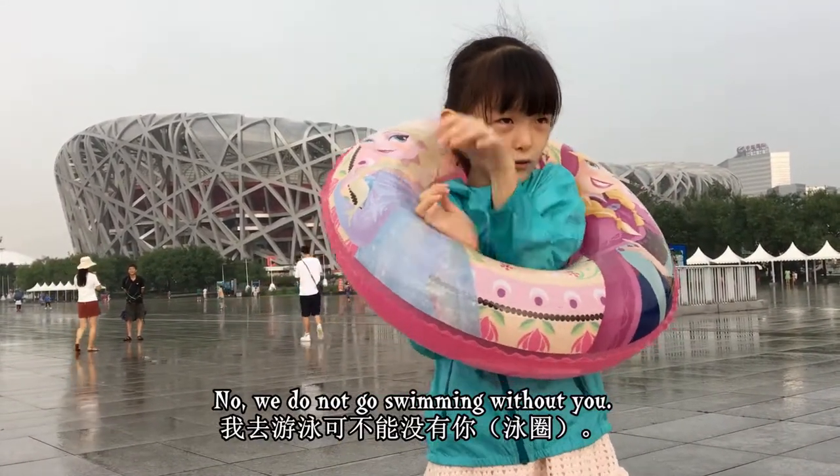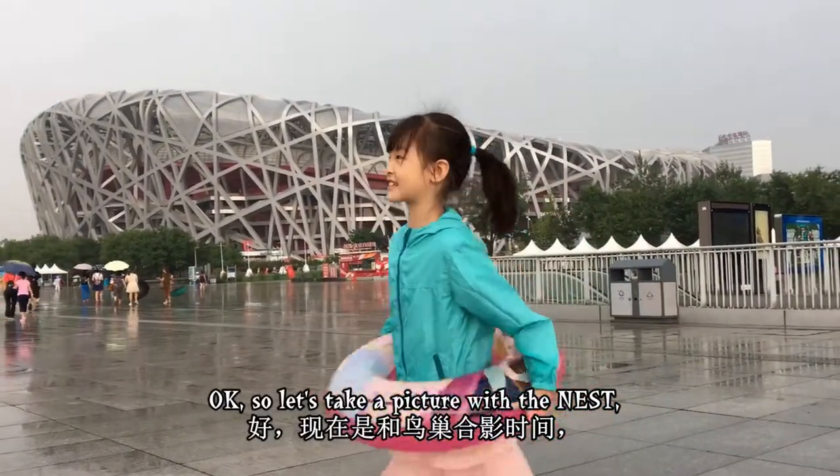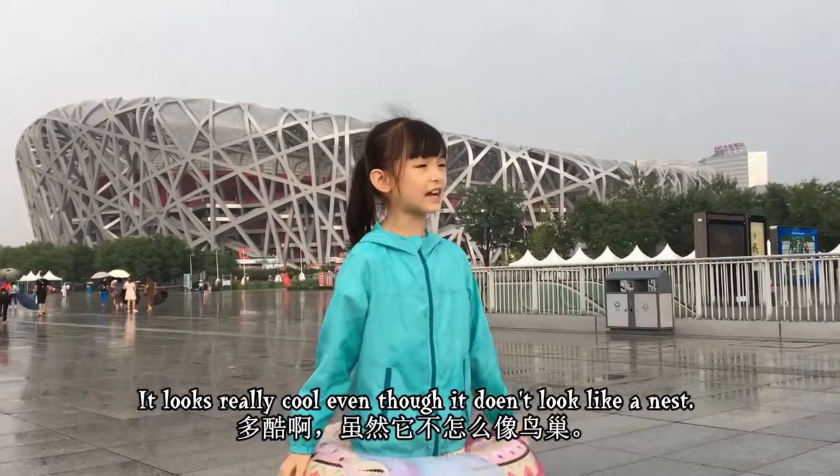We did not go swimming without you guys. So let's take a picture of the Nest. It looks really cool even though it doesn't look like a nest.